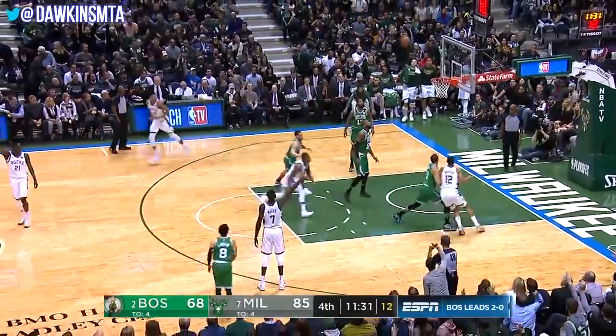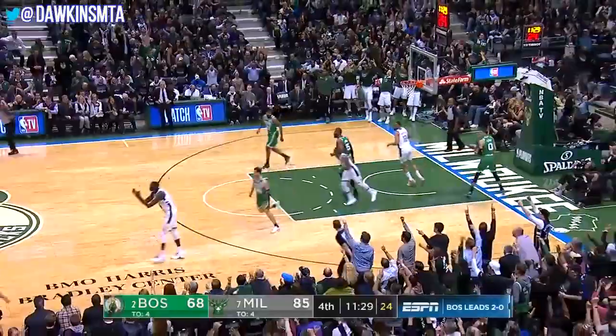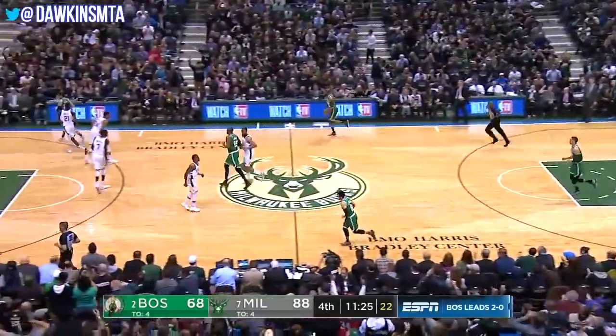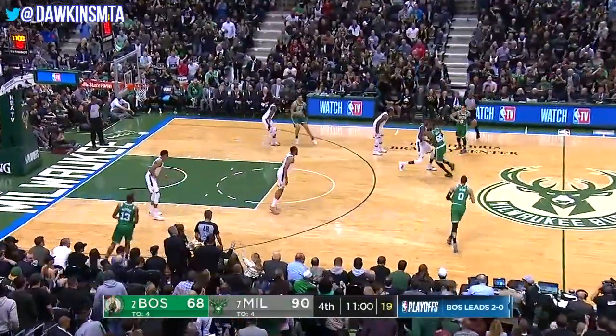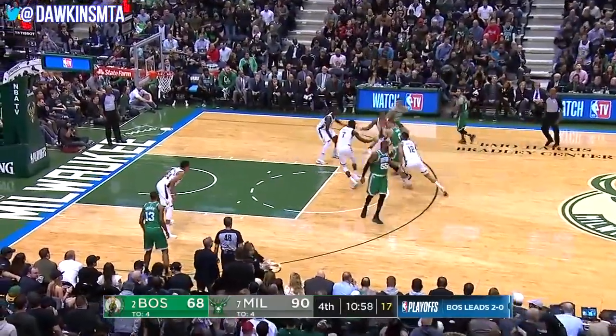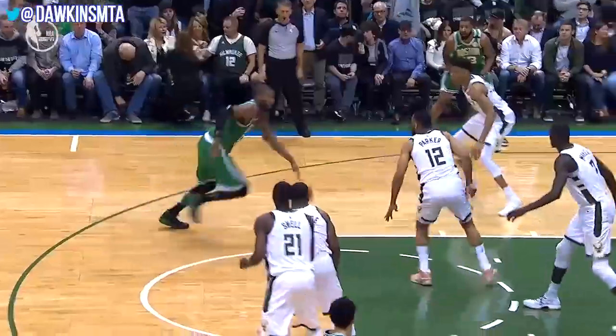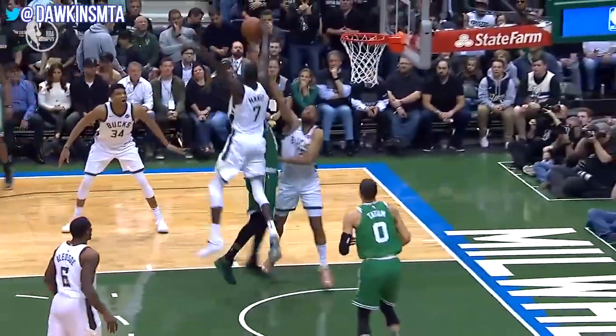76ers up two games to one in their series against the Heat. Maker again from deep — that's his second make. Now, you say, that young guy, he's not even hesitating. Greg Monroe blocked and caught — Thon Maker caught it.